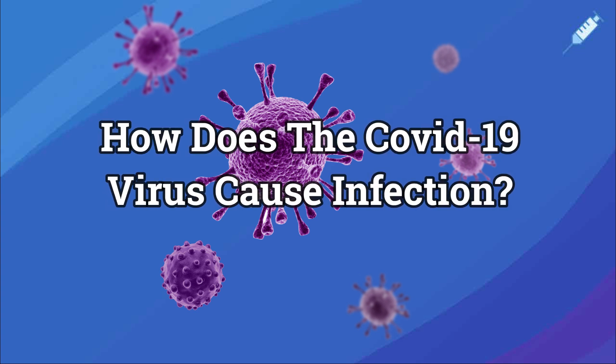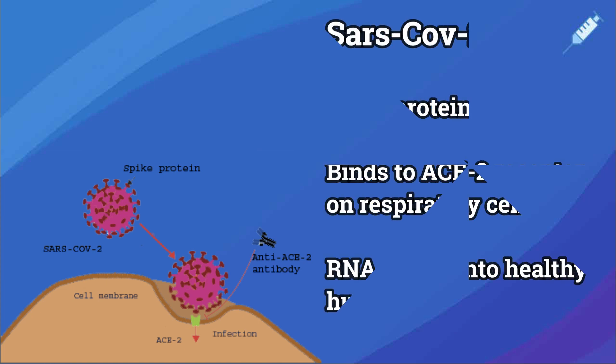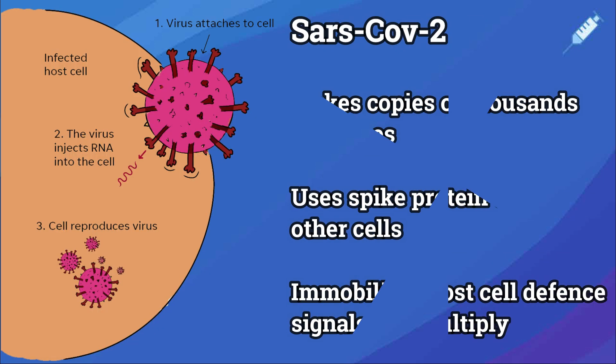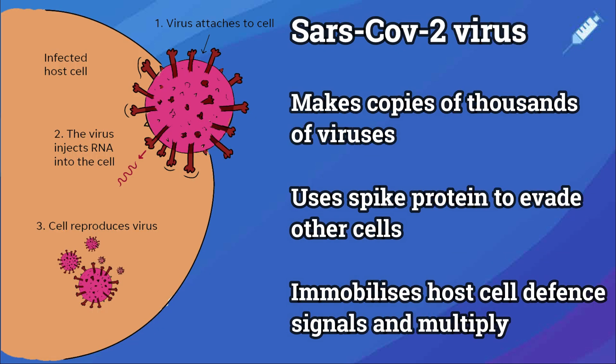How does the COVID-19 virus cause infection? The COVID-19, otherwise known as the SARS-CoV-2 virus, has spike proteins which enable it to enter healthy human cells by attaching to another protein on the surface of the cells. This allows the virus's RNA to take over the human cell and make copies into hundreds and thousands of viruses that take over other healthy cells. The virus's RNA can prevent human cells from sending defence signals that they're under attack while it continues to multiply.